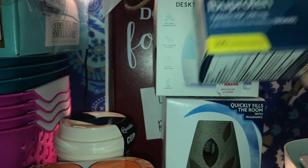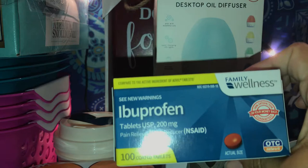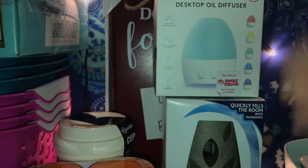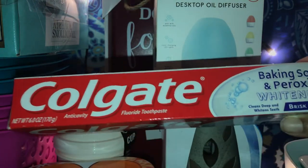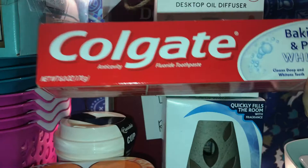Then I picked up Ibuprofen — this one is 100-count tablets and it was $2, actually. It was on sale. And then I picked up a Colgate Baking Soda Peroxide toothpaste, and this one was, I think, around $2 something.